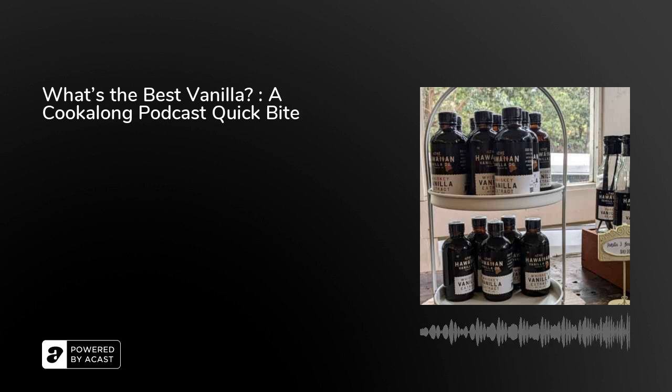You take one of those long pods, slice it down the middle lengthwise, and those tiny little seeds will flavor your dishes. You've seen them as little dark brown flecks in vanilla bean ice cream — those are the seeds of the vanilla pod. Then there is synthetic vanilla, which is artificial vanilla manufactured in a lab. For statistics: only 1% of the world's vanilla is real. The rest is all imitation.